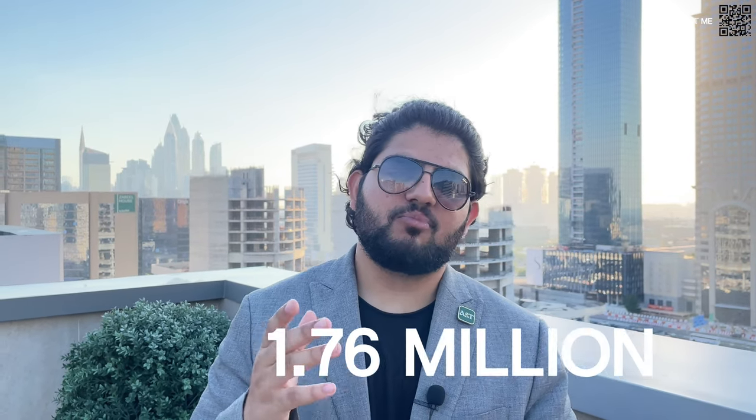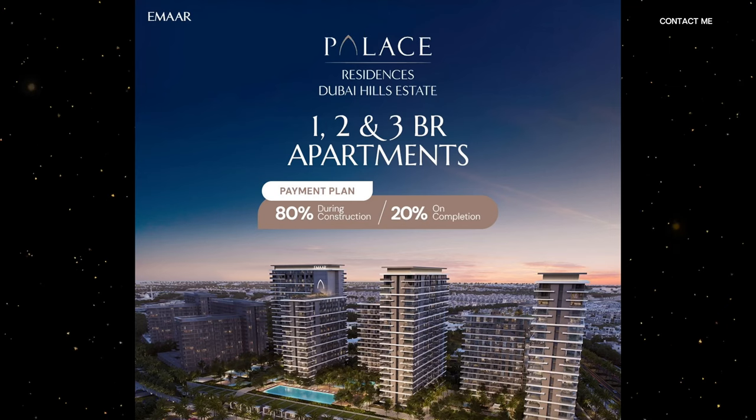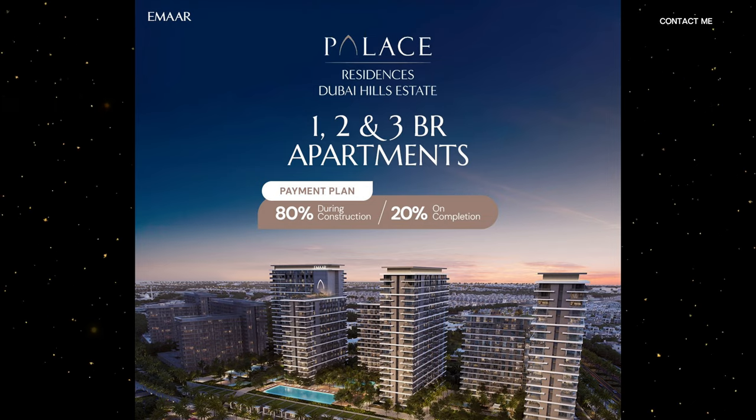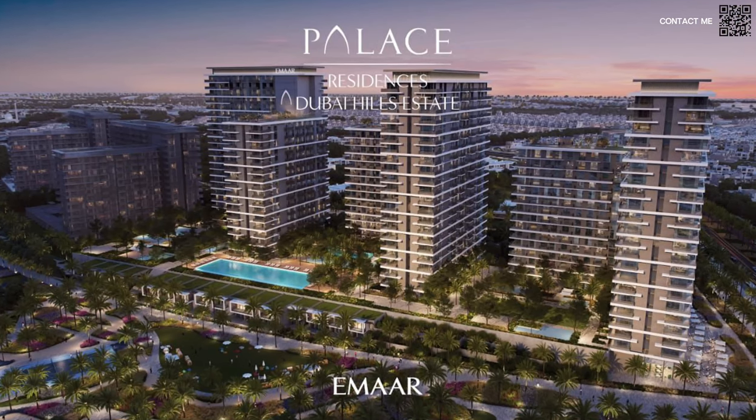One-beds will be starting from around 1.76 million, and you can see the fact sheet for two-bedrooms and three-bedrooms as well. One cool thing is that the payment plan has now been set to 80/20, which is a bit more lenient compared to the aggressive 90/10 payment plan — so it's better for investors and end users where you pay 80 instead of 90. That is definitely a plus.